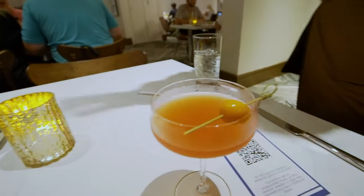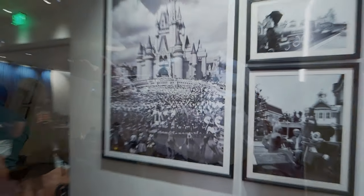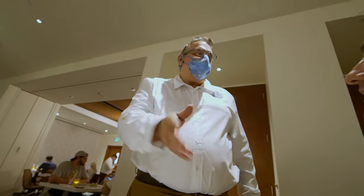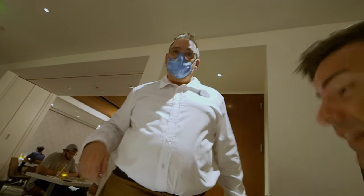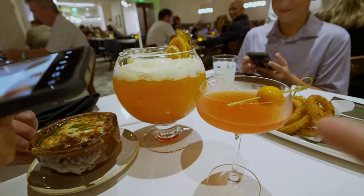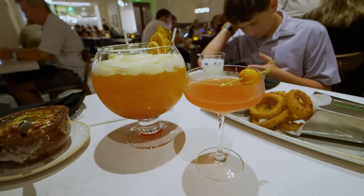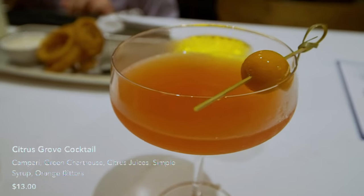When Disney opened, my mom was actually in that picture walking down the hallway — she was part of the opening cast, which is amazing. When she used to bring me here we would smell all the orange groves. That's a reminder of what this property used to be. Look at the size difference of these two drinks — there's mine and then there's Jessica's!